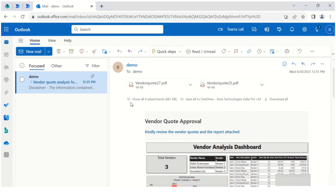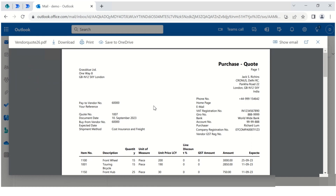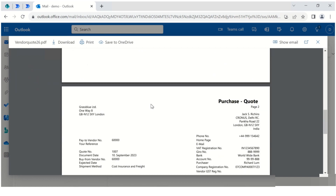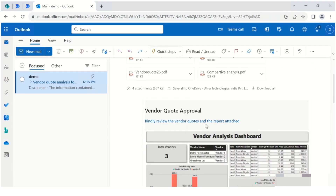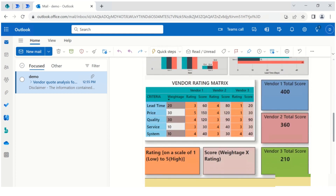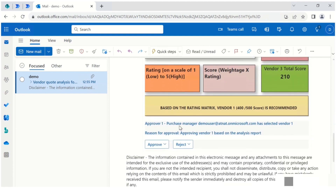For example, the CFO receives the same set of attachments including the original vendor codes along with the system-generated consolidation report, which they can open and refer to for details. Just like the previous stage, we provide our analytics dashboards here as well. Within this dashboard, you will find insights about the unit prices quoted by vendors, the lead times they offer for delivering each item, and the vendor rating matrix. The rating matrix eliminates the intensive manual work involved with the conventional process, equipping this approver with the tools they need to make an informed decision at the second stage of approval.